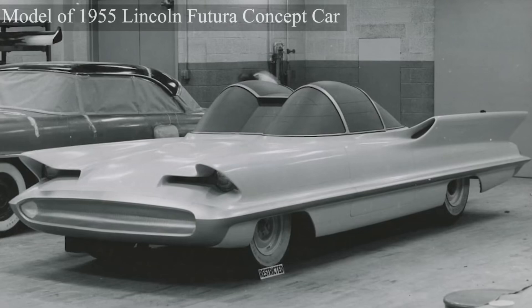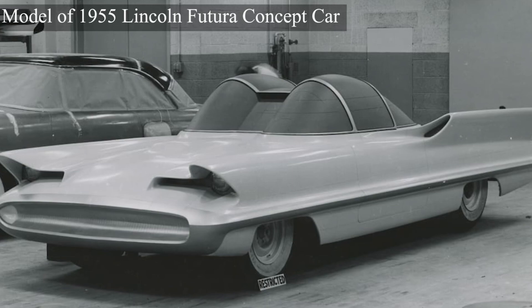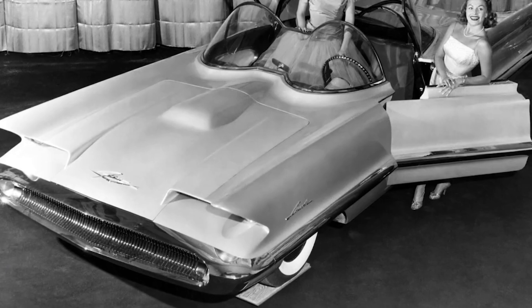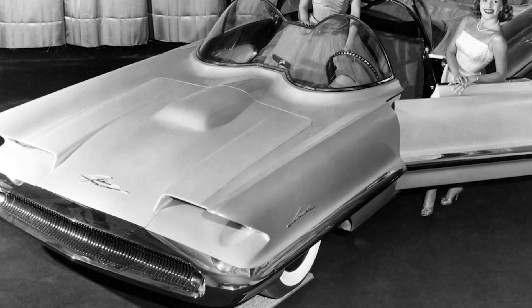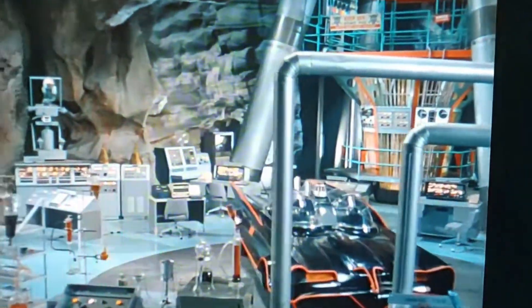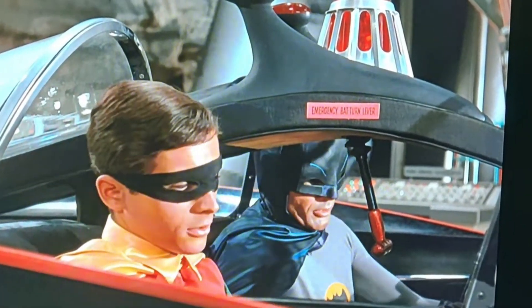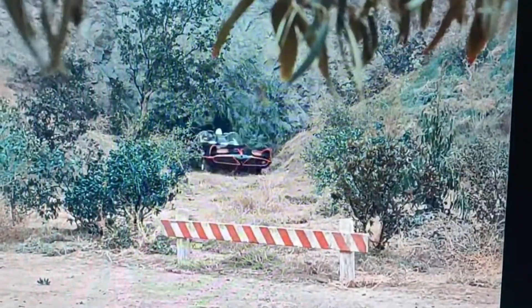Take the Lincoln Futura, 1955. This bubble-topped masterpiece looked like it had been brought right out of a 1950s sci-fi comic. It had massive tail fins, a split cockpit, and a dramatic spaceship-like silhouette. It was never meant for mass production, but it ended up in a different kind of spotlight — Hollywood. If you've ever watched the classic 1960s Batman TV show, you've seen this car in action. The Futura became the legendary Batmobile, proving that even an abandoned concept car could find a second life.